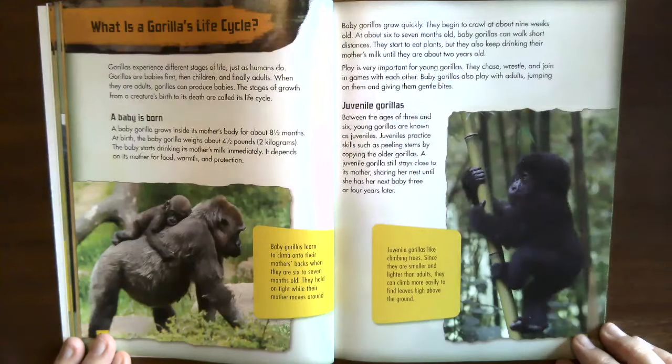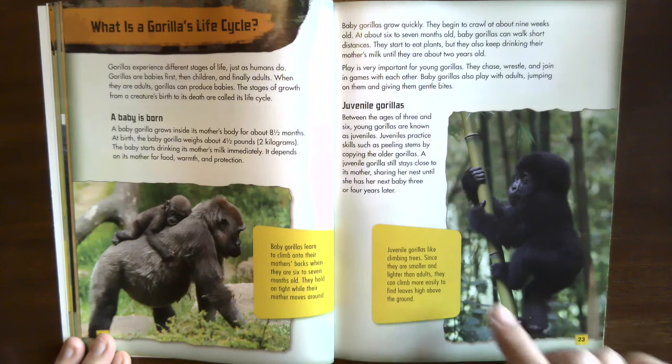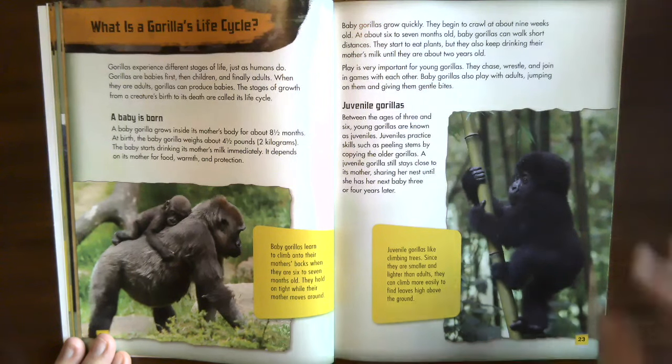Juvenile gorillas. Between the ages of three and six, young gorillas are known as juveniles. Juveniles practice skills such as peeling stems by copying older gorillas. A juvenile gorilla still stays close to its mother, sharing her nest until she has her next baby three or four years later. Juvenile gorillas like climbing trees — since they are smaller and lighter than adults, they can climb more easily to find leaves high above the ground.